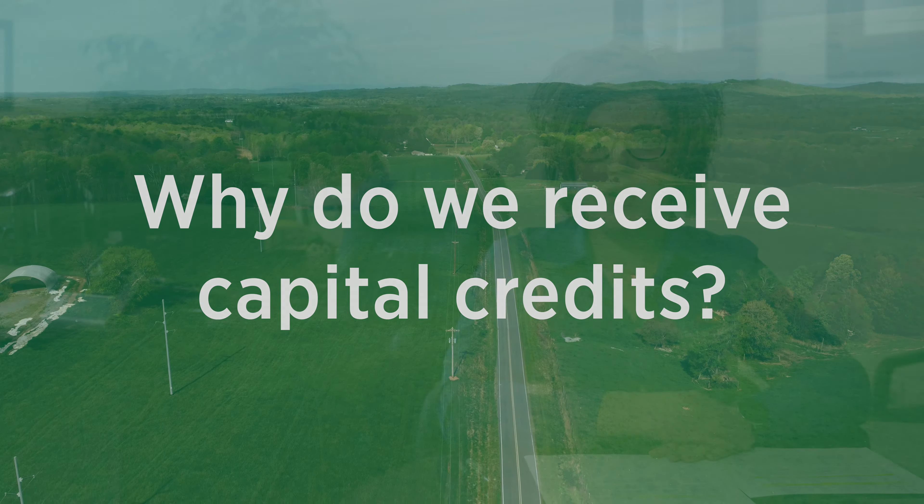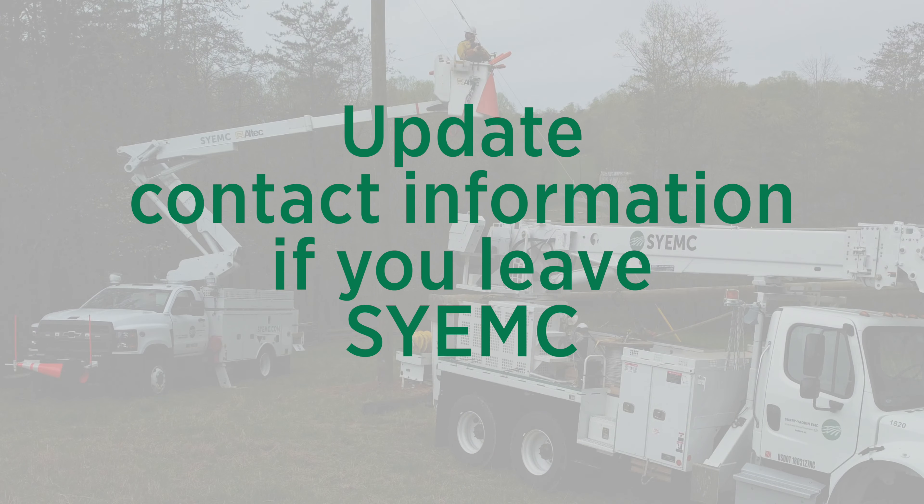Why do you receive capital credits? You receive capital credits because you are a member of an electric cooperative, and you are getting a return on your investment in that cooperative. Being a member of an electric cooperative means that you are part of a not-for-profit organization that operates at the cost of service. Because Suriakin retires capital credits annually, it is very important that if you leave our system, you contact us to update your address. We want to be sure to locate you to be able to retire those funds.